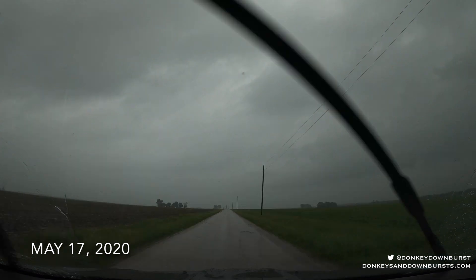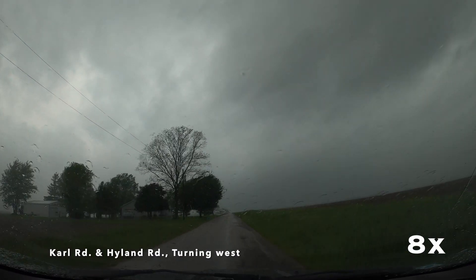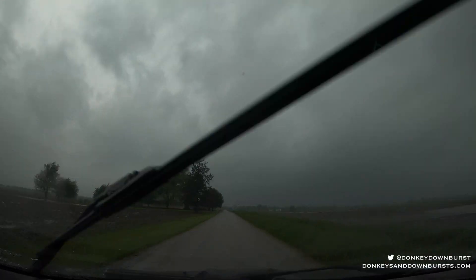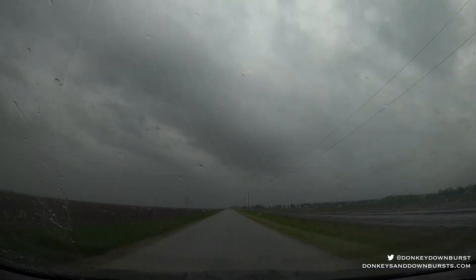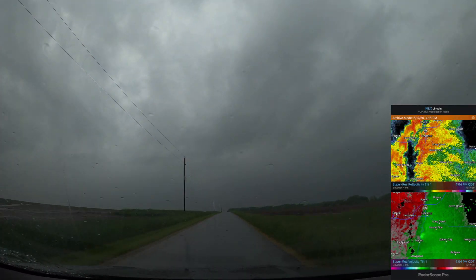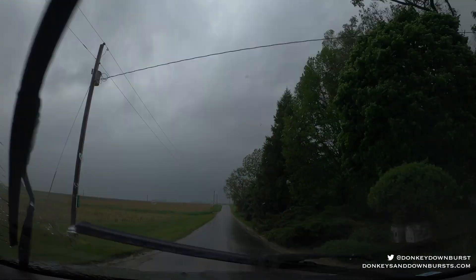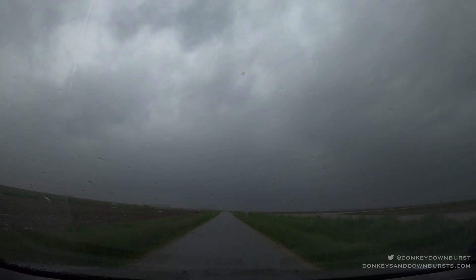We pick up the action with the classic sky that chasers long for when they're driving toward their storm. Supercell thunderstorms can be some of the most amazing, awe-inspiring sights on the planet, and they can look like this. You can see how distinct all the features are. However, this is a low-topped mini-supercell — Illinois is famous for them. They're like supercells that you know, but smaller.